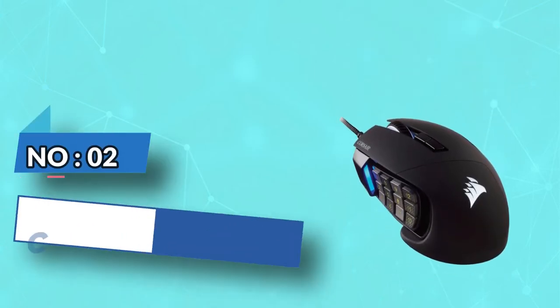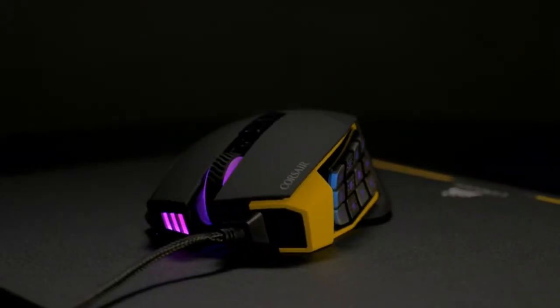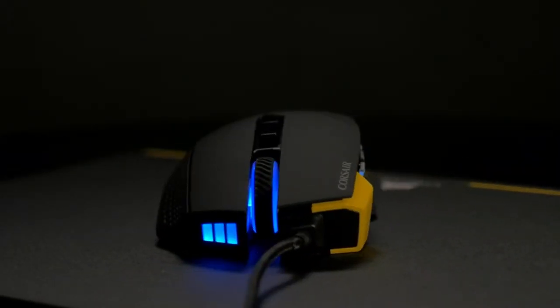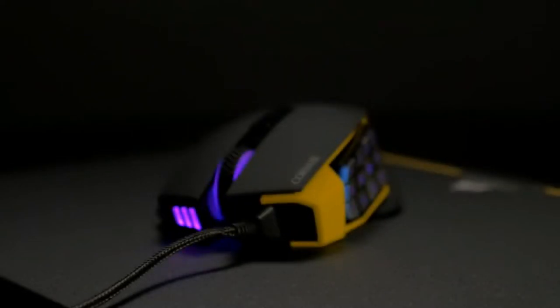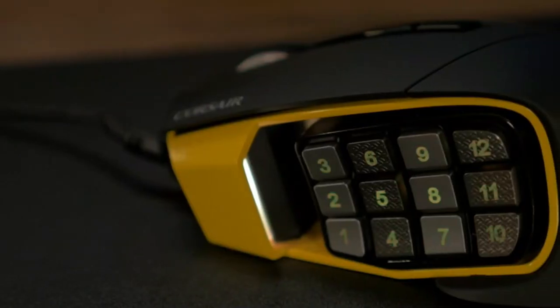Number 2: Corsair Gaming Mouse for Small Hands. The Scimitar Pro is designed with some unique but remarkable features, like three default player MMO/MOBA profiles along with 12 programmable buttons to give the player an unprecedented level of engagement and control.